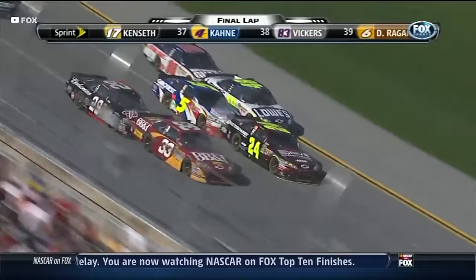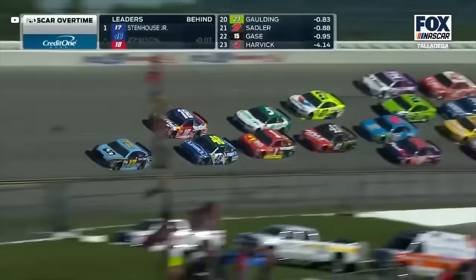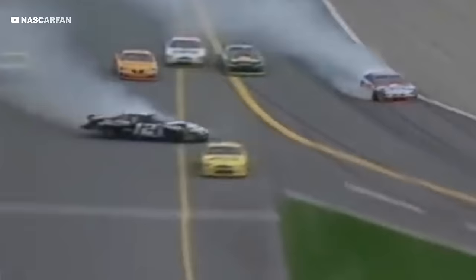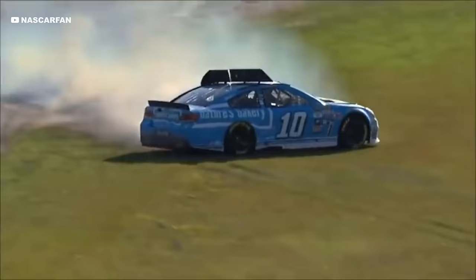NASCAR races bumper to bumper at 200 miles an hour and with 43 cars on the grid it creates some of the world's fastest and most exciting racing. However at these speeds it's possible for cars to take off, resulting in horrifying crashes, but in 1996 a really simple device was invented to help stop cars flying and protect the safety of drivers.